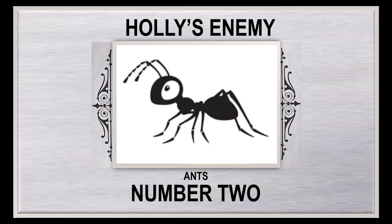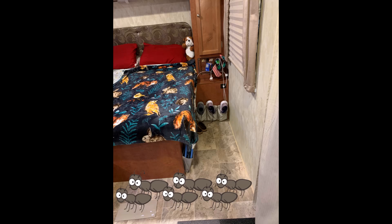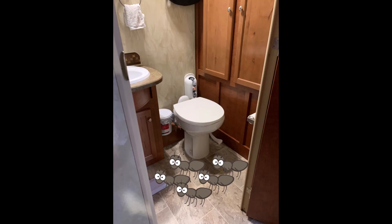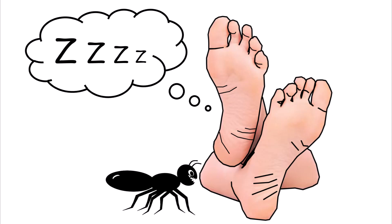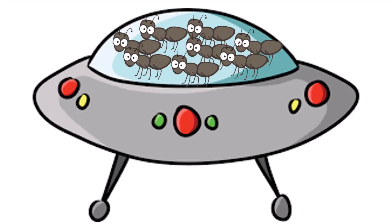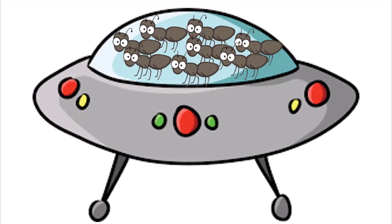Holly's enemy number two: ants — specifically little black ants, but I shall rename them Houdini ants, because they show up and disappear. First they're in the bedroom, then the kitchen, then the bathroom. Houdini ants are too small to have any effect on us big humans, other than being a complete nuisance. Whenever they reappear, I set out some Terro liquid bait. They love this stuff and take it back to wherever they came from.